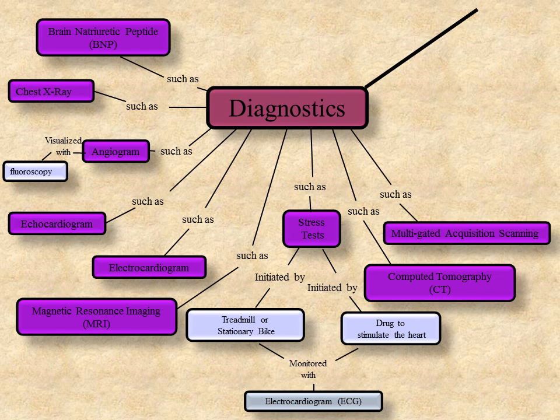Multigated Acquisition Scanning, or MUGA, provides a moving image of the beating heart and can measure and monitor the ejection fraction of the cardiac ventricles. This scan is noted to be more accurate than echocardiogram. It is performed by placing the patient under a gamma camera, labeling the patient's red blood pool with a radioactive tracer, and measuring radioactivity over the anterior chest. As the radioactive blood flows through the heart, the efficiency of the patient's heart valves and chambers are determined.